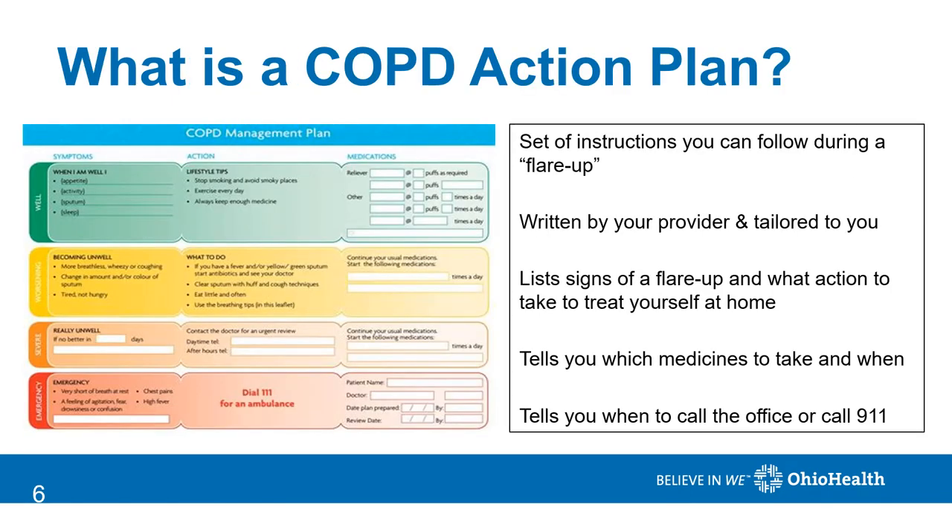This is an example of a COPD action plan. It's actually a set of instructions that you can follow when you're not feeling well. It's written by your provider and tailored just for you. It will list signs of a flare-up, what action to take at home, when to call in for additional medicine, and also when you should call or seek emergency care.